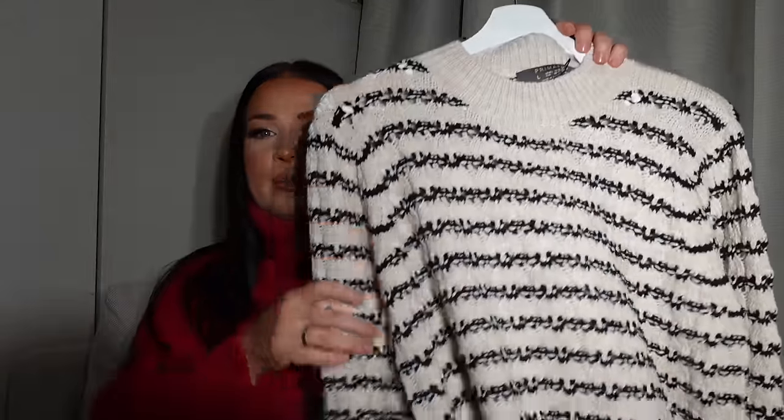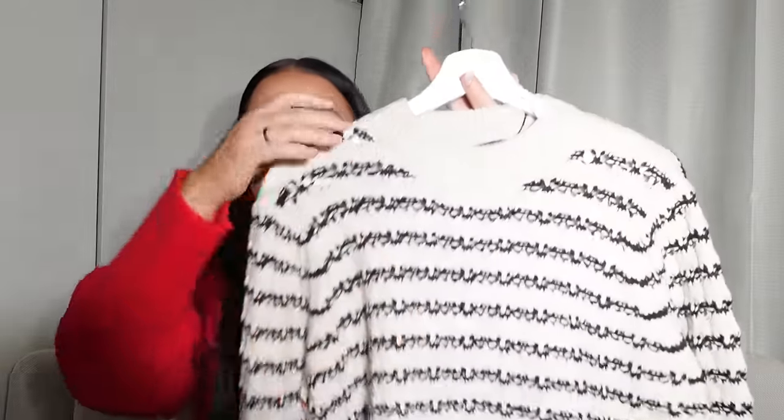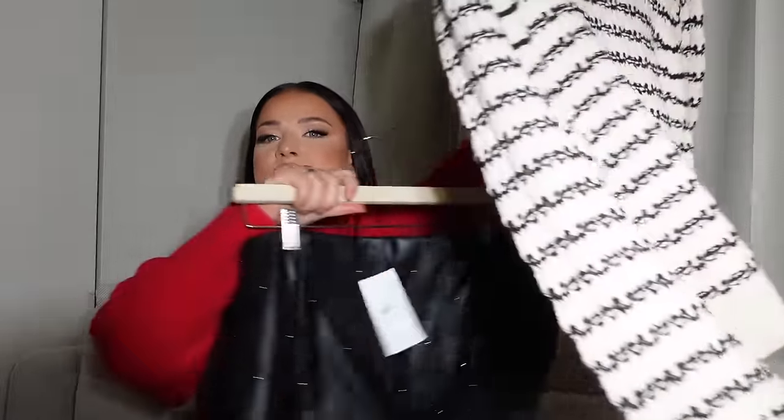I'm excited to try these on with some tights — I actually picked up some tights from Primark because Primark tights are amazing. I found these Primark Lycra body shaper tights in a size large. I'm also going to try them with this super cute striped jumper I picked up, which I just love. The length and the neckline look so much more premium than the price — it's £15 and I got it in a large.